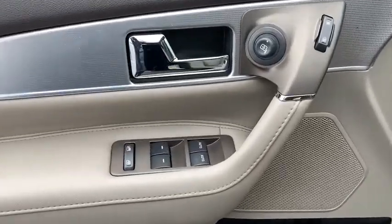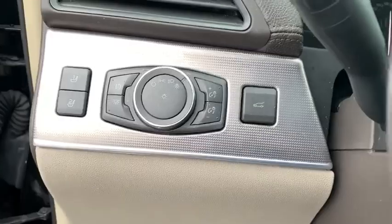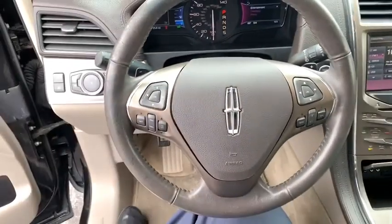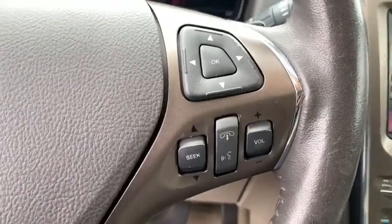power passenger seat, power liftgate, traction control, dual airbags, alloy wheels, power steering, four-wheel disc brakes, universal garage door opener, CD player, security system, compass, electronic stability control,